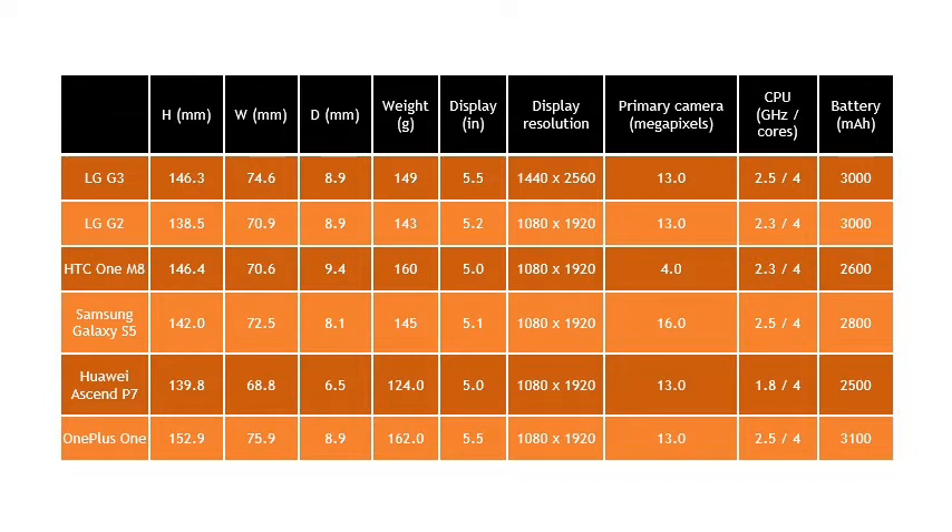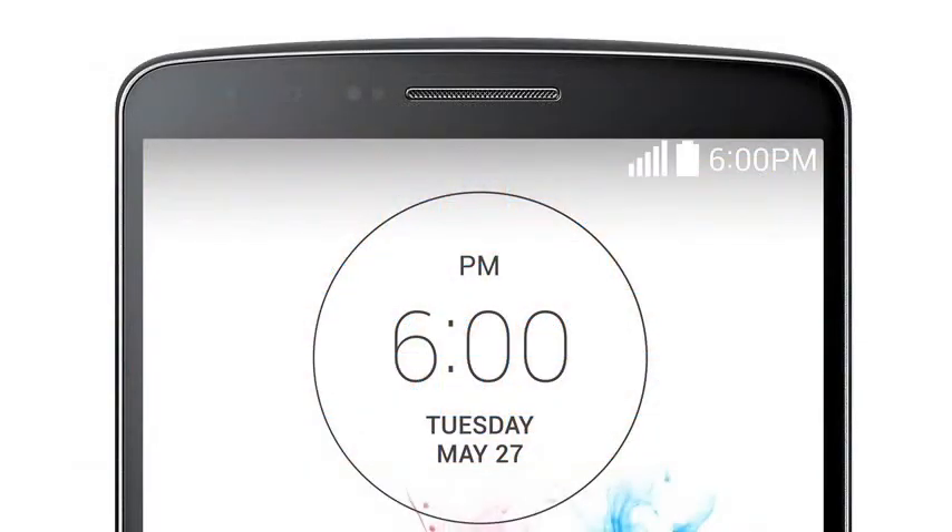Cheaper rivals such as the lightweight Huawei Ascend P7 cannot compete in features, and the OnePlus One isn't as space efficient as the LG. Overall, the LG G3 is no more than 4mm wider than its HTC and Samsung competition. In most cases the LG G3 beats the best of the rest quite comfortably, and it certainly seems at least a generation or two beyond the iPhone 5S as well.